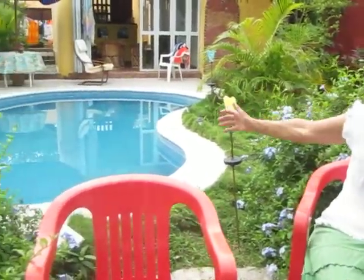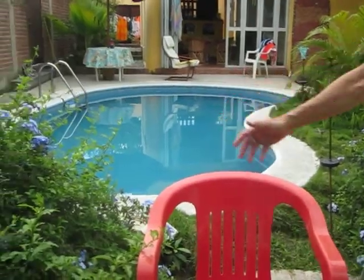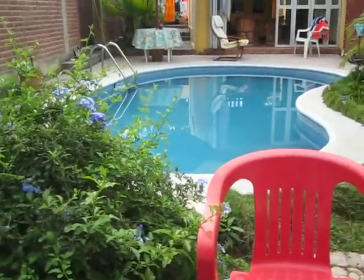So here is Grandma's pool. Here's my blue flowers. Here's my favorite red chair in the morning.